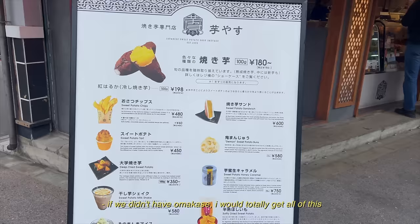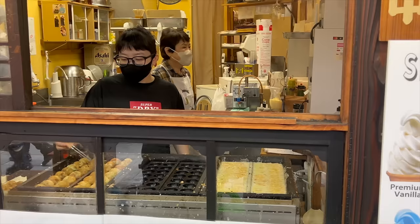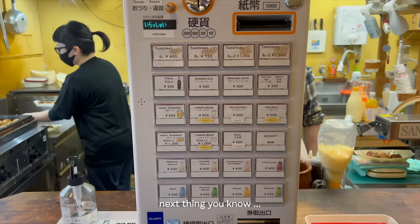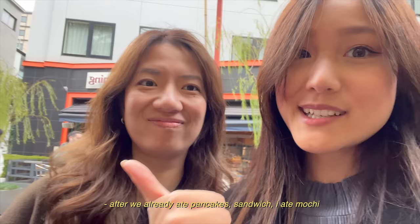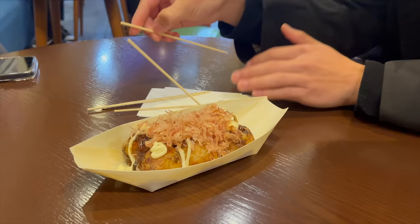If we didn't have omakase, I would totally get all of this. We were so determined not to eat before our 26-course omakase, and now we're here getting takoyaki — after we already ate pancakes, a sandwich, and I ate mochi. Dig in.